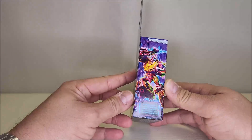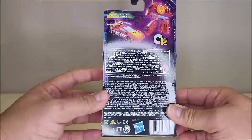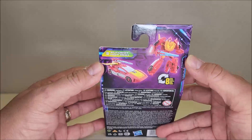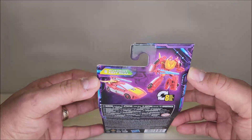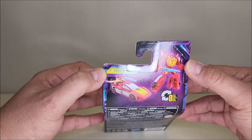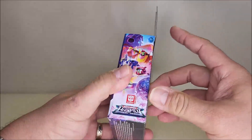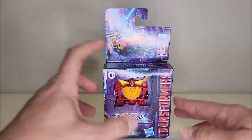Going around the other side of the packaging, you've got artwork of Hot Rod in his robot mode. Along the back, just product shots of Hot Rod both in his vehicle and robot modes. You've got the robot mode, the vehicle mode, and eight steps for transformation. That's about it for the packaging, so let's open it up and check it out.